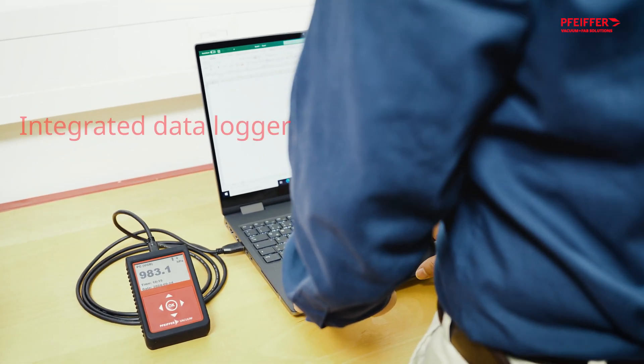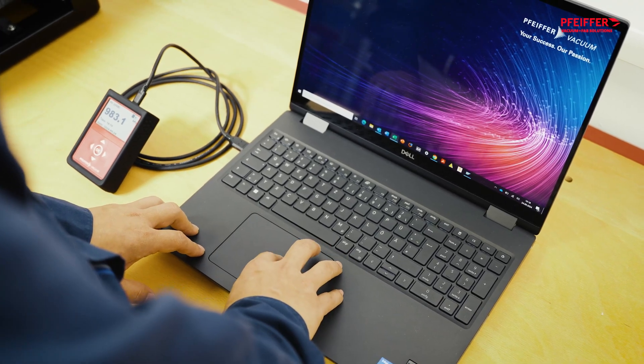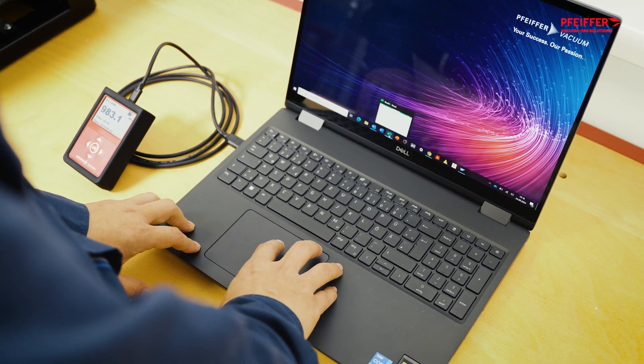You can also work without the hassle of cables. The integrated data logger function makes it possible to store the measurements on the device, avoiding the need to be continuously connected to a computer.